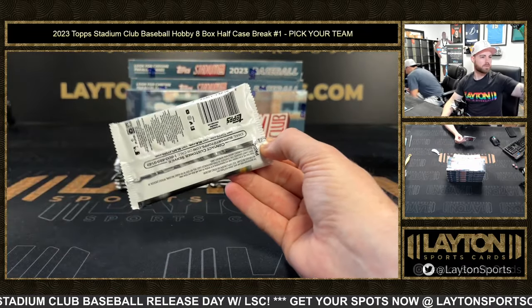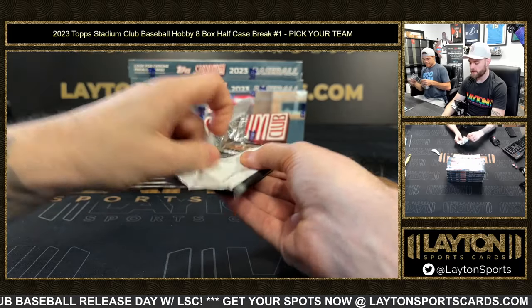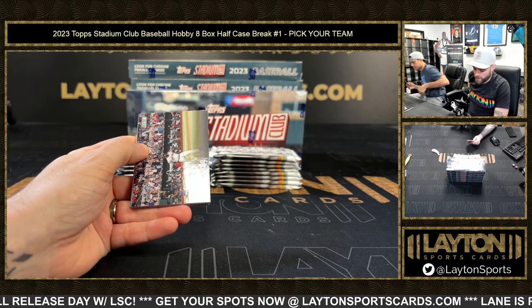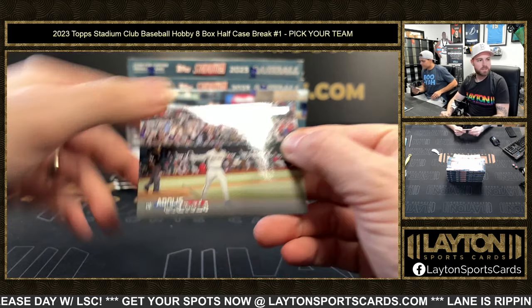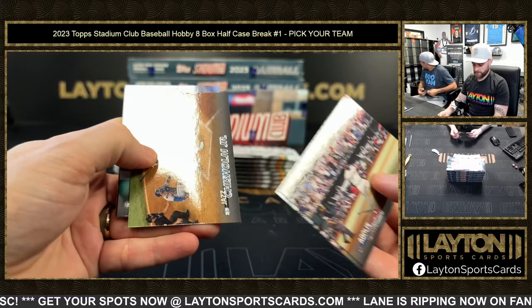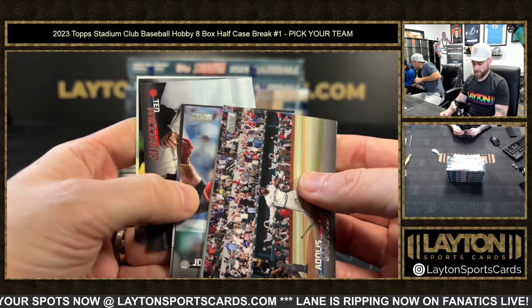That's a sick one right there. It probably mirrors the base so I gotta get one — his base is always the coolest. The Judge card is pretty lit, that's pretty fire. The Vlado is great — yep, this is it right here, man.